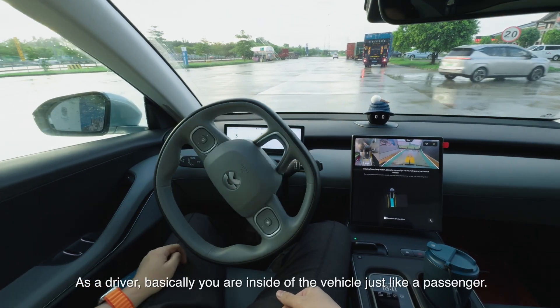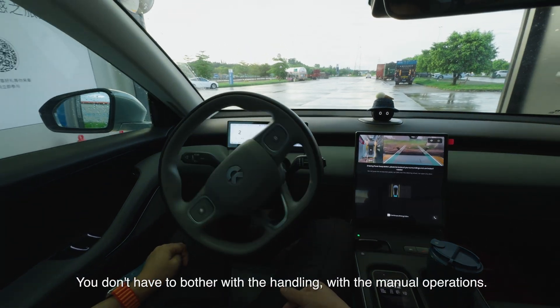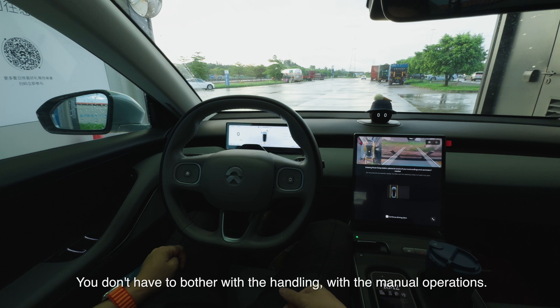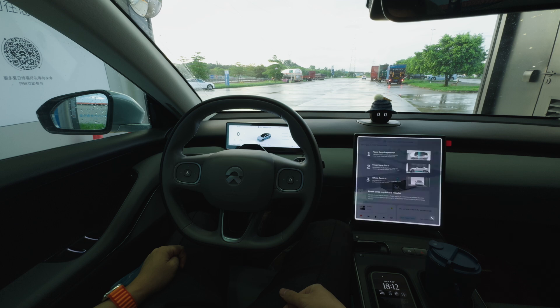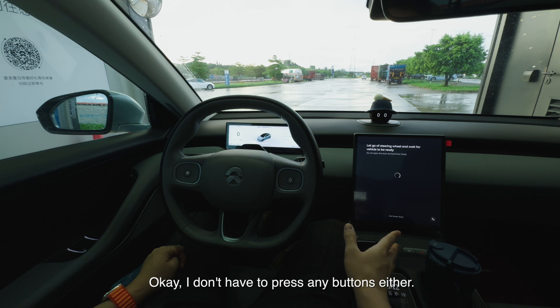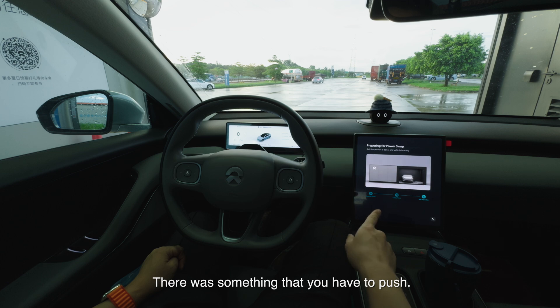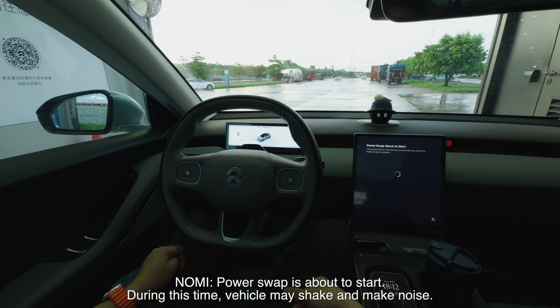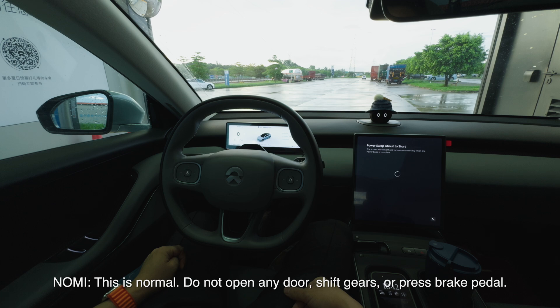As a driver, you are inside the vehicle just like a passenger. You don't have to bother with handling or manual operations. The screen says: 'Preparing, please wait.' I don't have to press any buttons either. For an ordinary battery swap you'd have to confirm something manually, but not here. The screen warns: 'Power swap is about to start. During this time, vehicle may shake and make noise — this is normal. Do not open any door, shift gears, or press the brake pedal.'